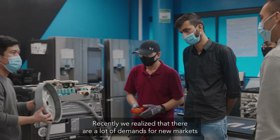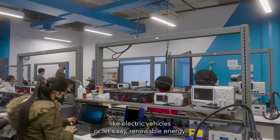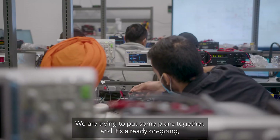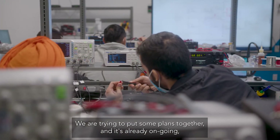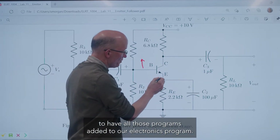Recently we realized that there are a lot of demands for new markets like electric vehicles or renewable energy. We are putting plans together — already ongoing — to have all those programs added to our electronics program.